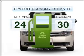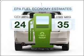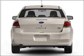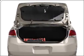Run all over town and back home again without worrying about filling up when driving this fuel-efficient ride. With an efficient four-cylinder engine connected to a smooth shifting transmission,